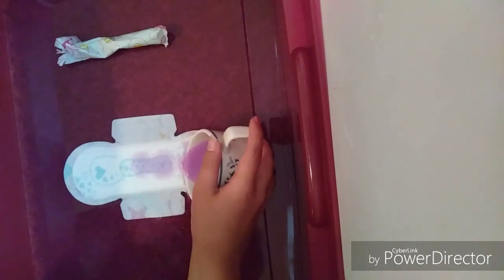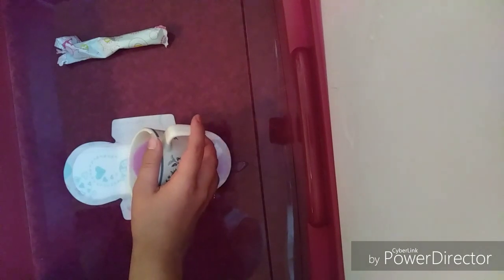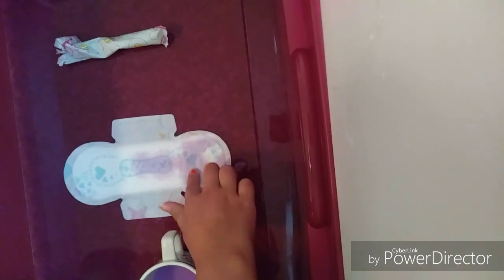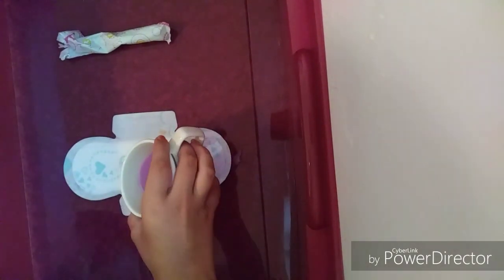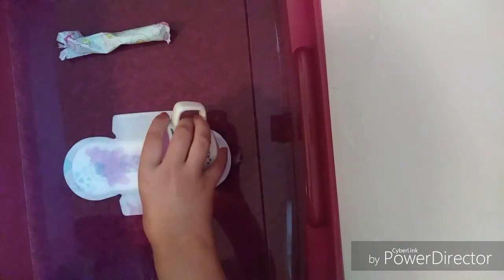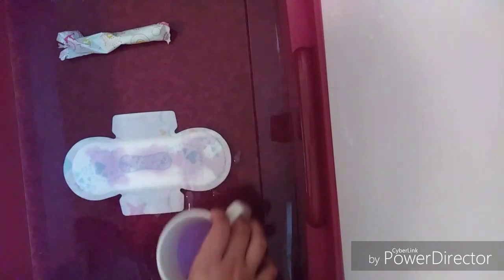There we go — let it absorb. Let's see how wet it feels. It's still very wet because it's still absorbing, but not as bad. This is a U by Kotex pad. Let's get some in the front too — it mostly absorbs in the middle.